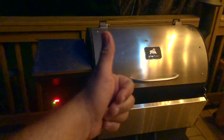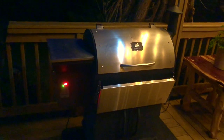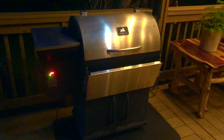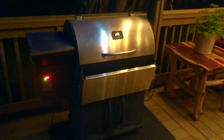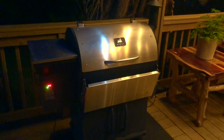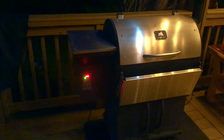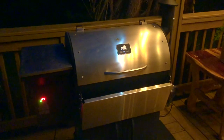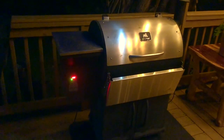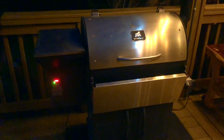So a big thumbs up to Grilla Grills customer service and to their company. I like this grill a lot and was really hoping not to have to buy a different one — I'm happy with it. The only thumbs down is I wish they'd sell their pellets on Amazon, since I'm so used to Prime delivery. I'm in Florence, South Carolina, and I know they're in Michigan, but it would be nice to be able to buy their pellets for this machine more easily.